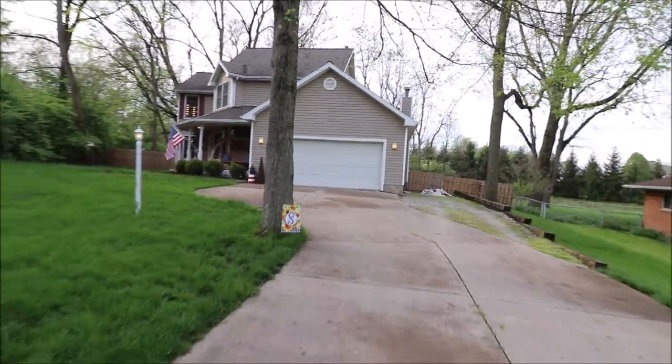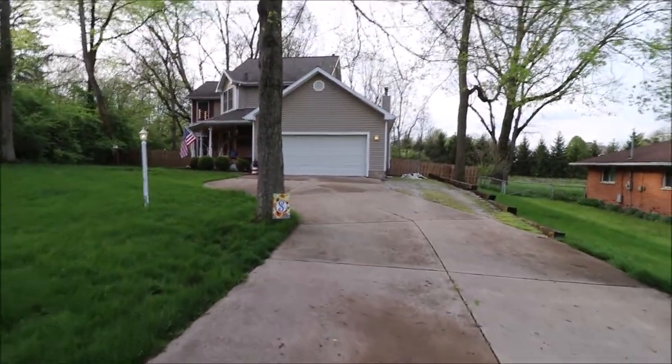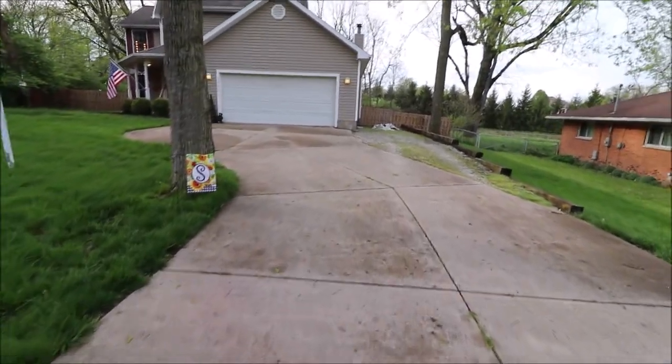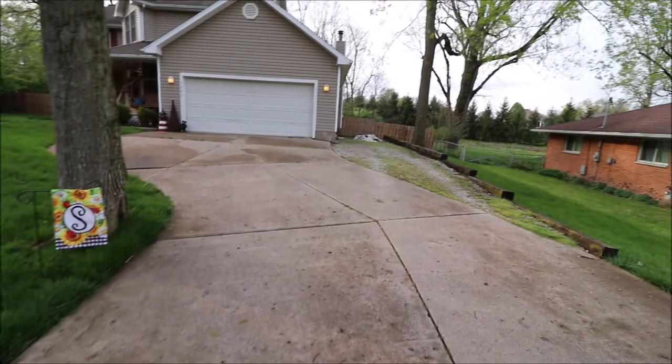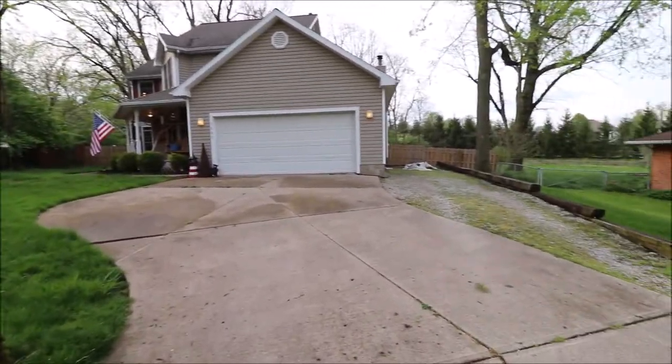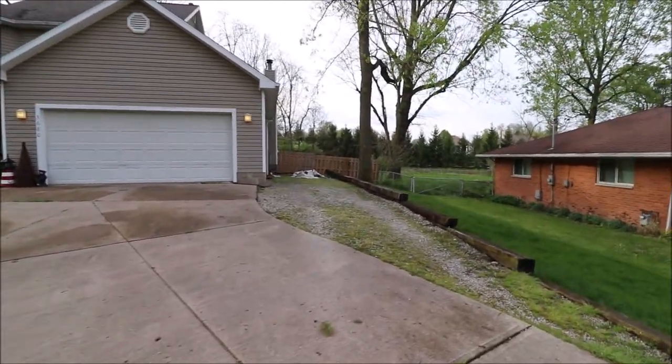Hello and welcome to 3680 Cedarwood Lane, Beaver Creek, Ohio. Here we're standing in front of this home, walking up to the front of the house. First thing you'll notice is we have a concrete driveway that has a little swoosh to it — all kinds of charm and character to this one. We do have some mature trees on the lot as well.